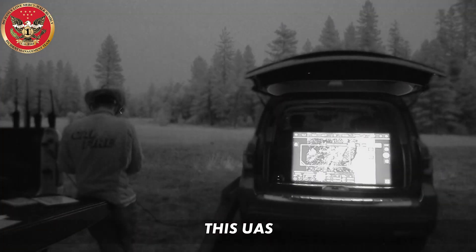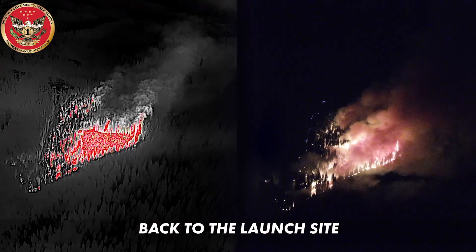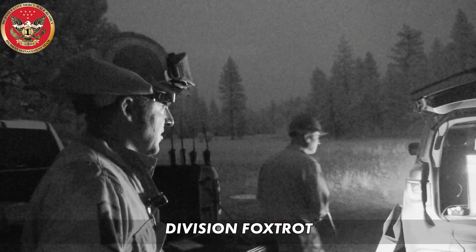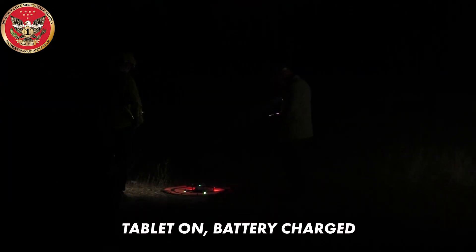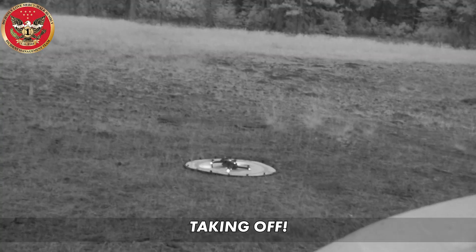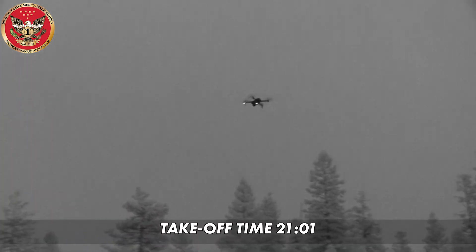Using an infrared camera, this UAS will transmit valuable real-time intelligence back to the launch site. Tonight we're out doing a couple of recon missions for Division Foxtrot. Tablet on battery charge. Aircraft in place, powered on. They're going to take it off, flying at around 1,000 feet. Takeoff time 21-01.